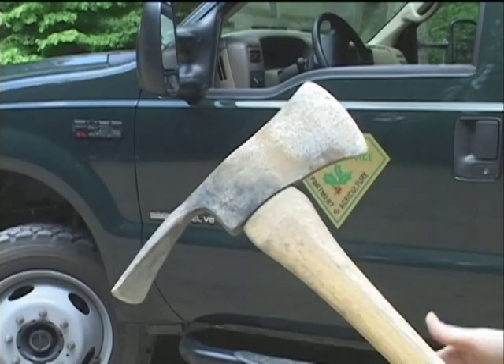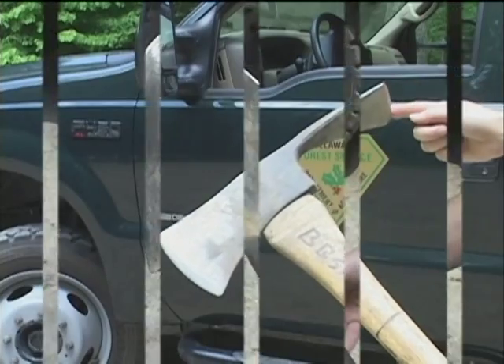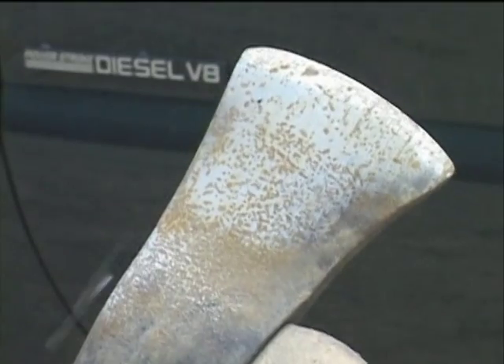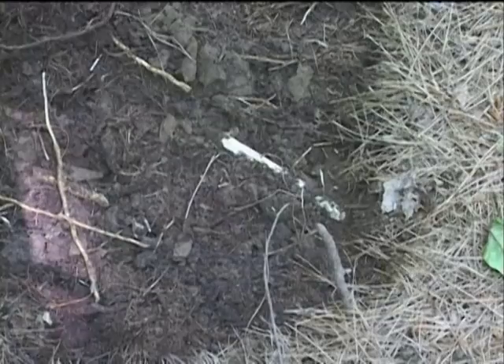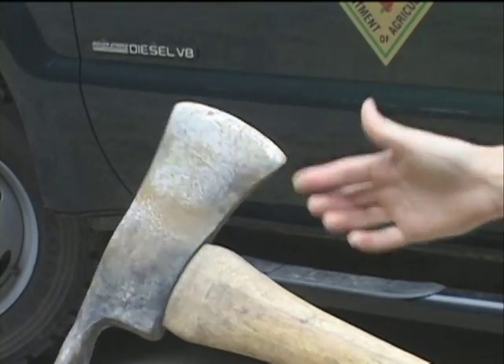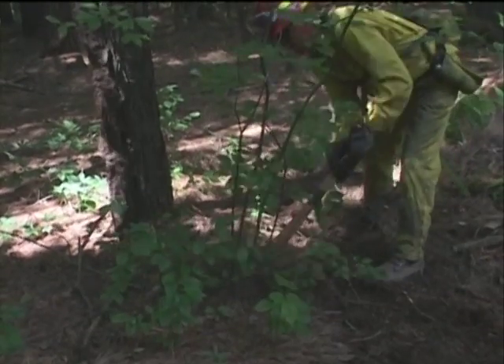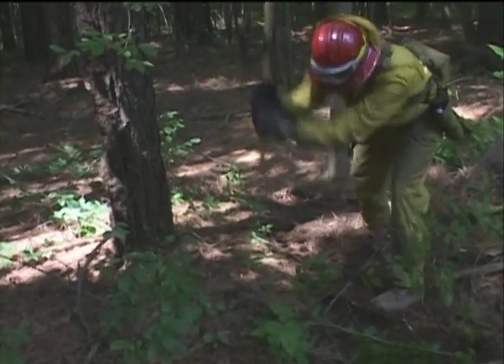Firefighters create most fire breaks using two invaluable tools: the Pulaski and the Wildland Firefighting Shovel. The Pulaski is an axe with a hoe opposite the axe blade. The hoe end is used to dig and remove topsoil, and it is also useful for cutting roots, which can spread a fire underground and must therefore be removed. The axe end is used to sever underground roots so they may be easily dug up, and to chop up shrubs, branches, and other obstructions when digging a fire break.